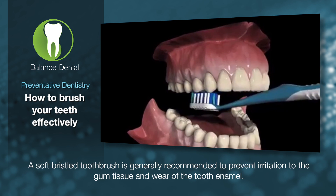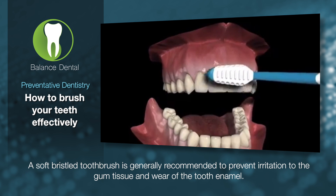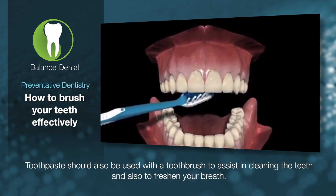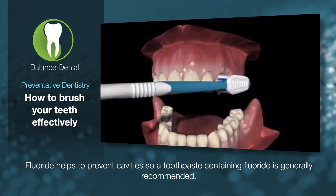A soft bristled toothbrush is generally recommended to prevent irritation to the gum tissue and wear of the tooth enamel. Toothpaste should also be used with a toothbrush to assist in cleaning the teeth and to freshen your breath. Fluoride helps to prevent cavities, so toothpaste containing fluoride is generally recommended.